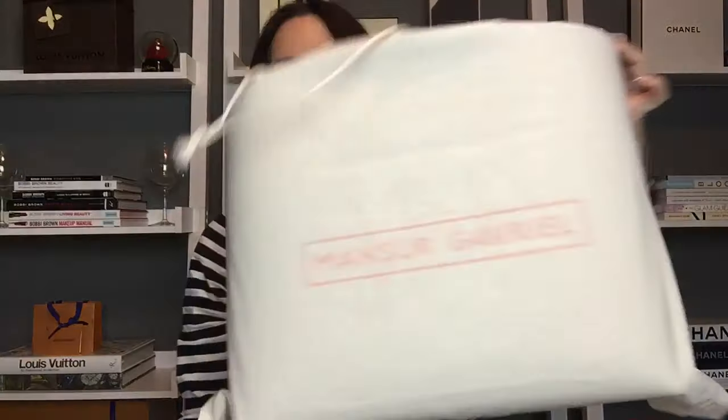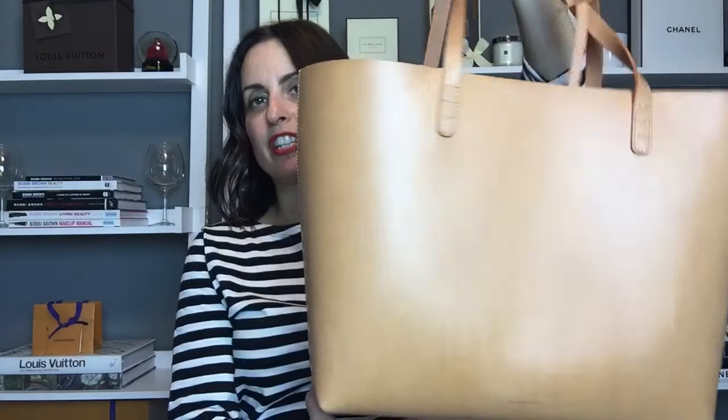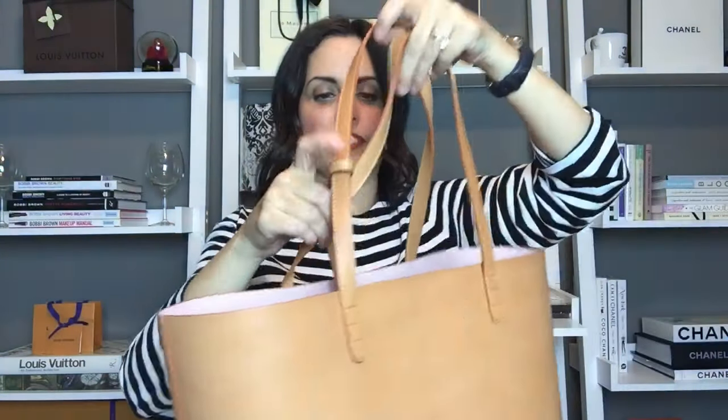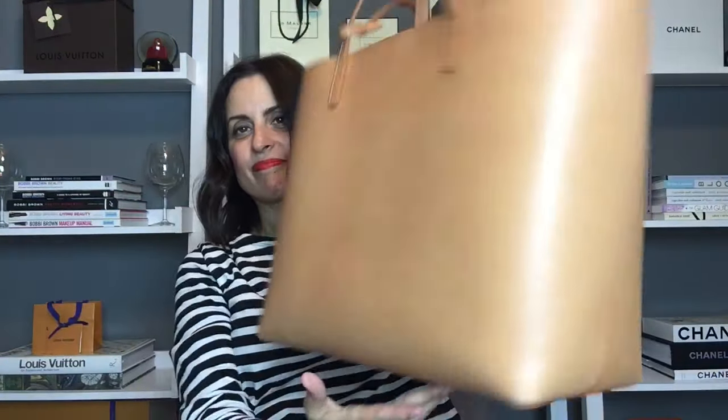The second Mansur Gavriel bag also comes in a drawstring dust bag. This is in the Camello Rosa — a camel color on the outside with a Rosa or pinkish interior. Really simple tote bag with beautiful smooth leather. It also comes with the zippered pouch, is made in Italy, and was ordered from the website. Both bags are great if you're looking for something very minimalist and simple.